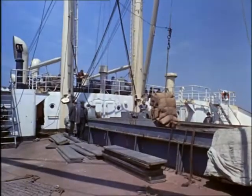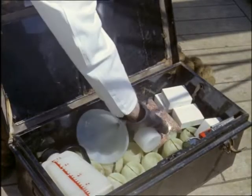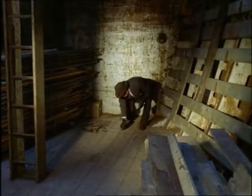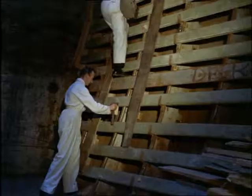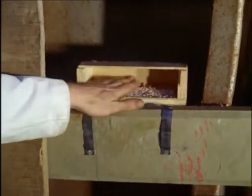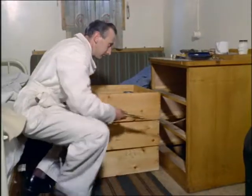Rats are still a serious problem in ships, which must have their holds dealt with by pest control experts before they sail on a long voyage. Liquid and grain baits are strategically placed in the holes; the grain baits last throughout the voyage without going mouldy. While aboard, the experts spray the holds and other parts of the ship with long-lasting insecticide, which will get rid of all kinds of crawling insects such as cockroaches.